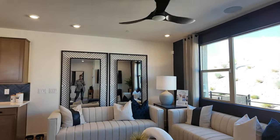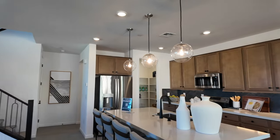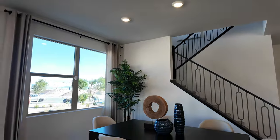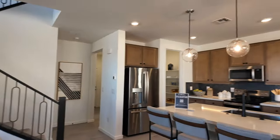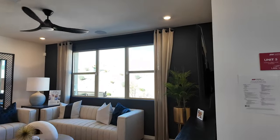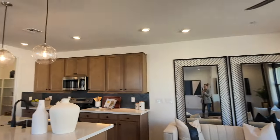From what I understand, they do have six specced out homes that will be ready, and then there are some that have been specced for structural options where you can select your own upgraded features. As you walk in, I think it's a great layout considering it's a townhome — three attached homes — and all the homes in this community have a balcony, which is great.